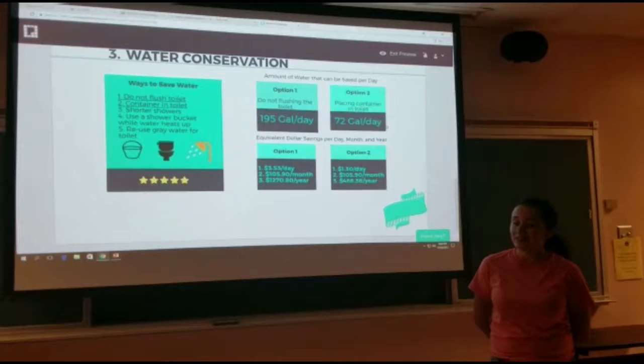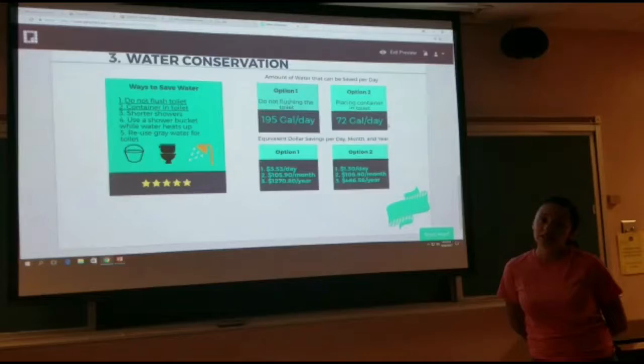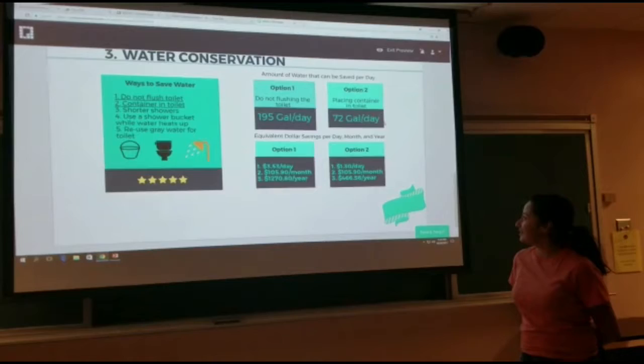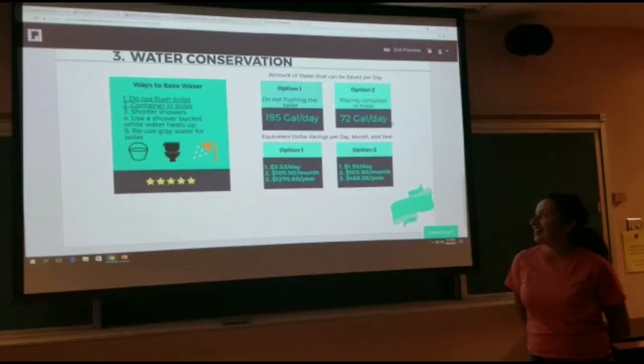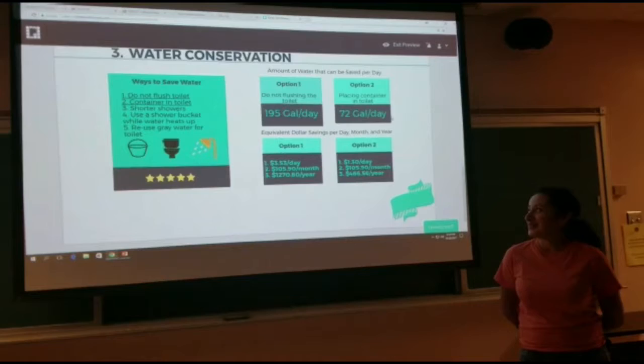Option two is placing a container inside the toilet, which will help save 72 gallons a day. Equivalent dollar savings will be $1.30 daily, $105 monthly, and $466 a year. Other ways to save water are taking shorter showers, using a shower bucket, and reusing gray water. With these and other options, we can save water.